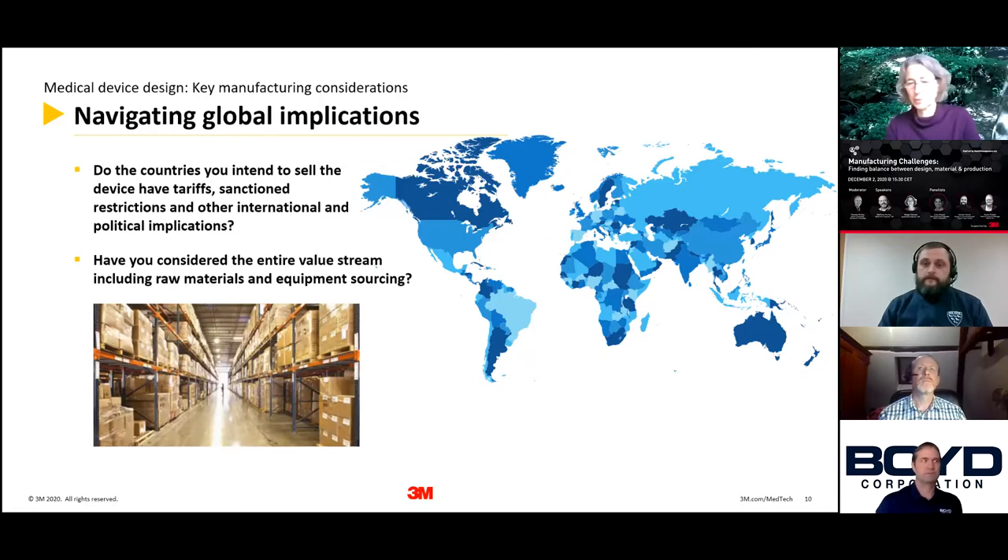Where you want to sell also has an impact on the studies you actually need to perform on your medical device, because you want to make sure your device functions whether it's at the Arctic Circle or somewhere in a tropical resort. Temperature, humidity — all of this you need to consider during your development, depending on where you actually want to sell your device.